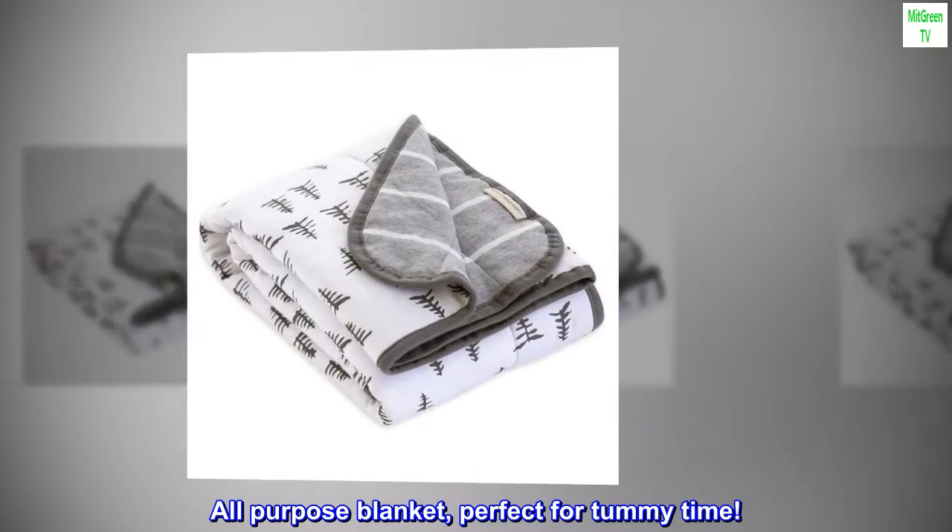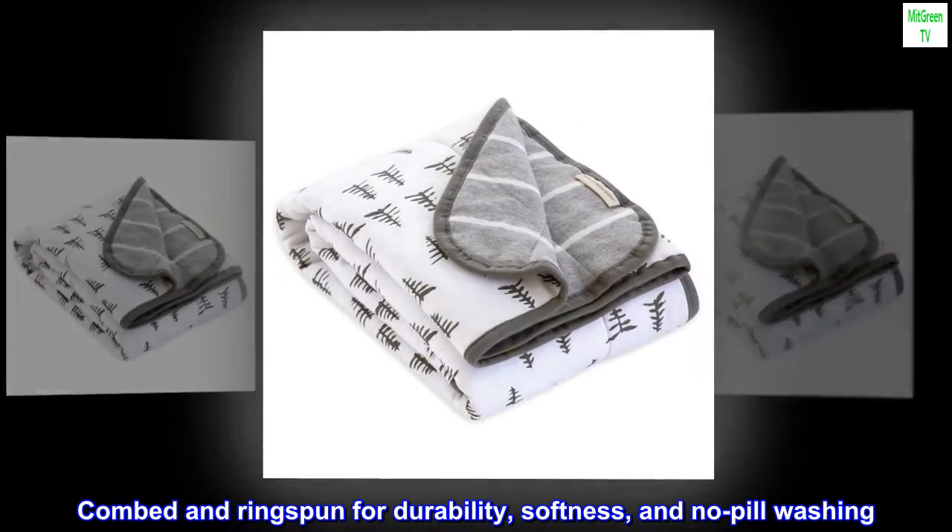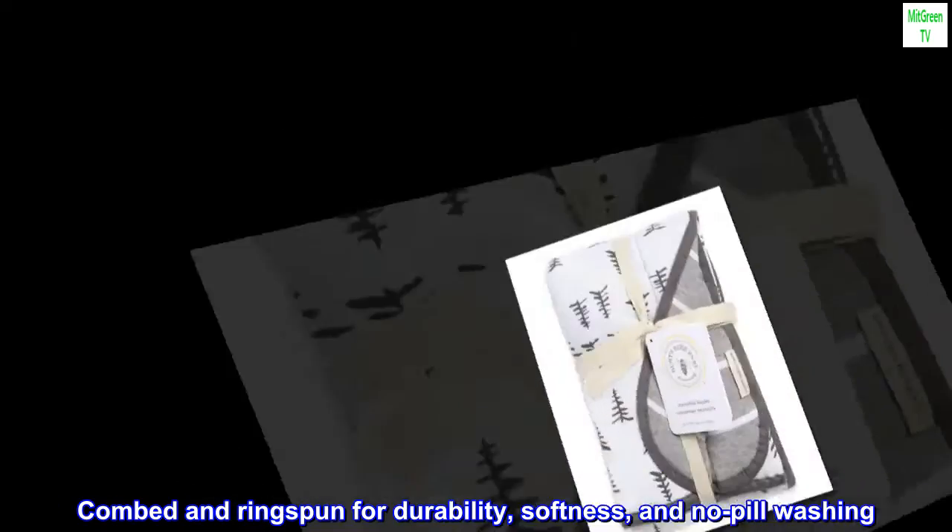All-purpose blanket, perfect for tummy time. Combed and ringspun for durability, softness, and no-pill washing.